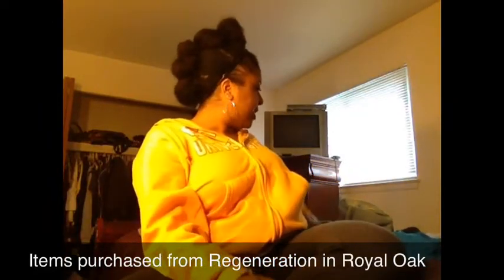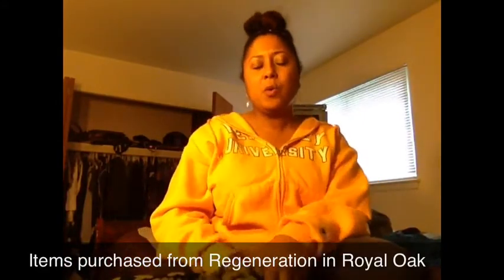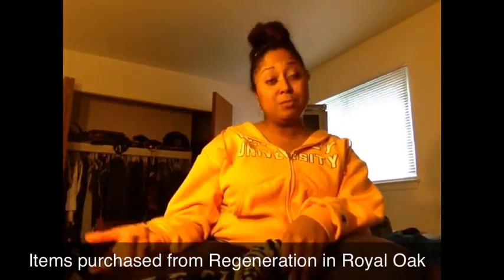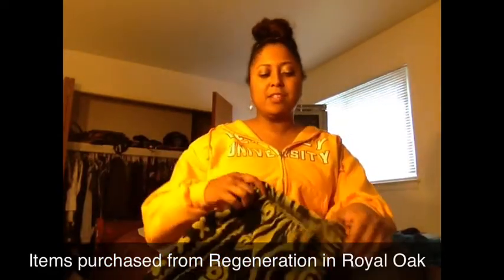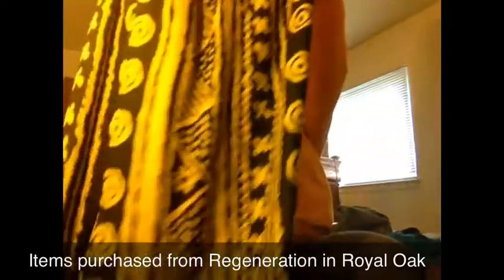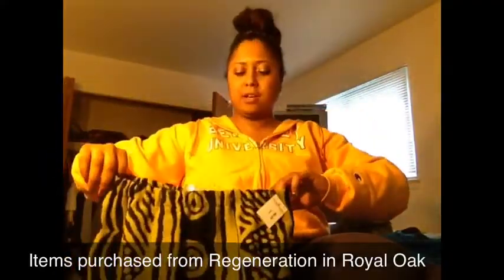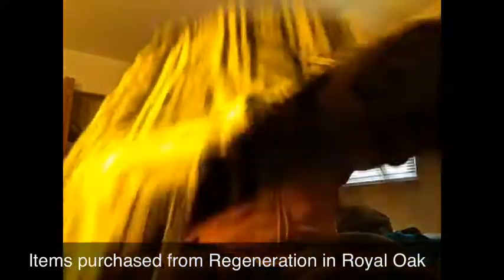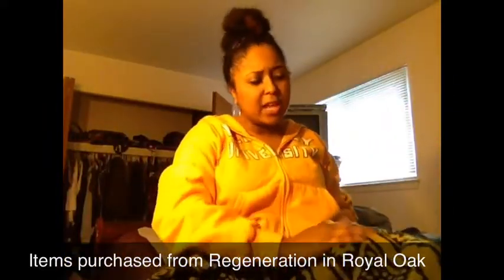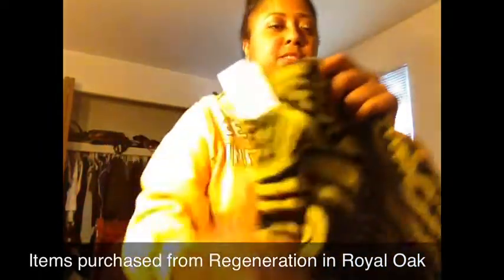From Regeneration, I'm going on the Tom Joyner Fantastic Voyage Cruise next week and one of the themed nights they always have is Nubian Nights, which takes after the whole Coming to America theme. So I found this little tribal African print skirt and I'll probably just wear it with a simple black tank top. It has little fringes at the bottom too. The material is kind of like a wool material and this was $8.50.